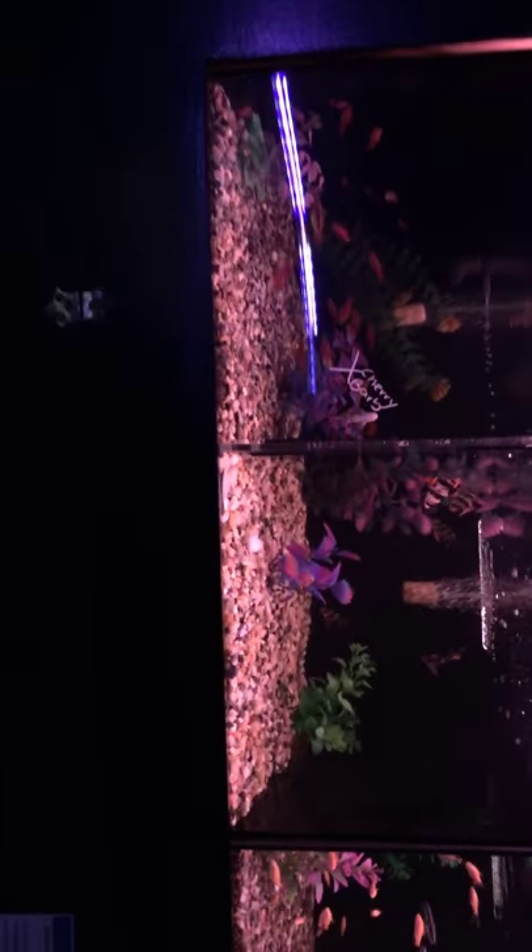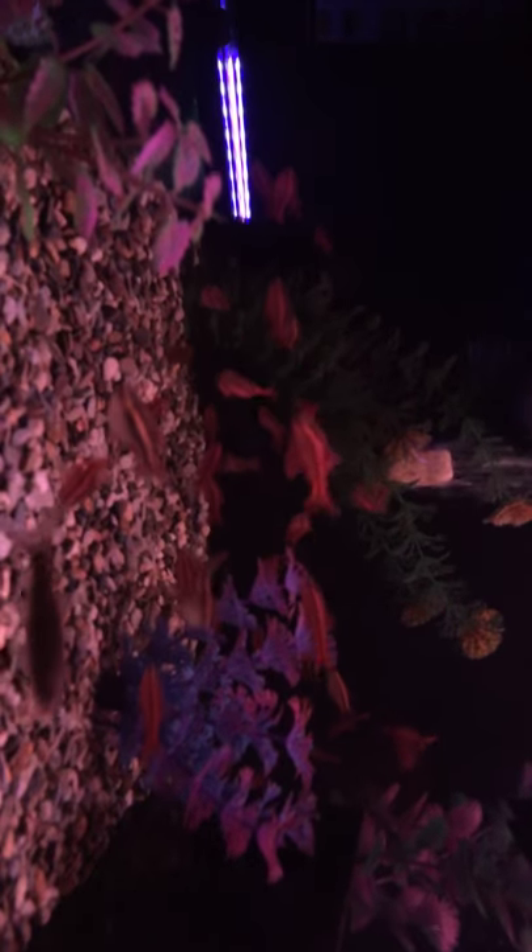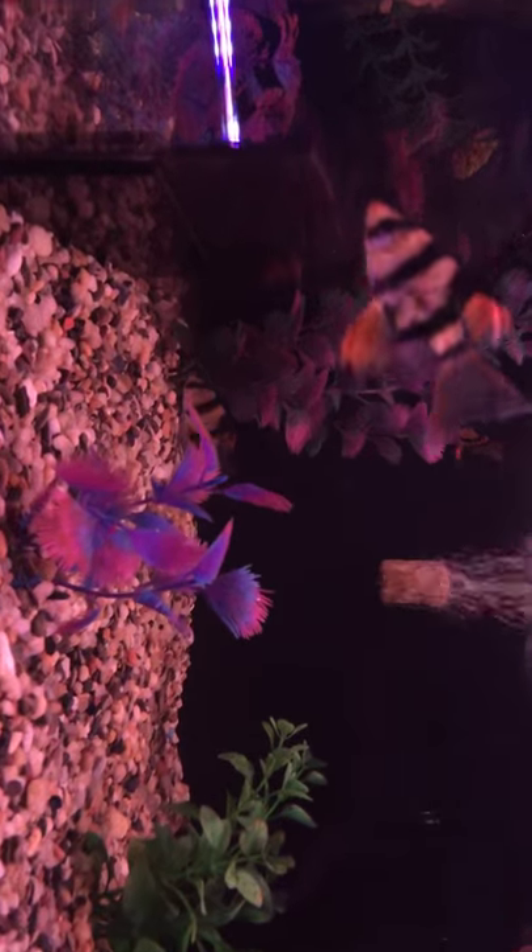This is a huge, huge thing. Lots of tanks and lots of glare.